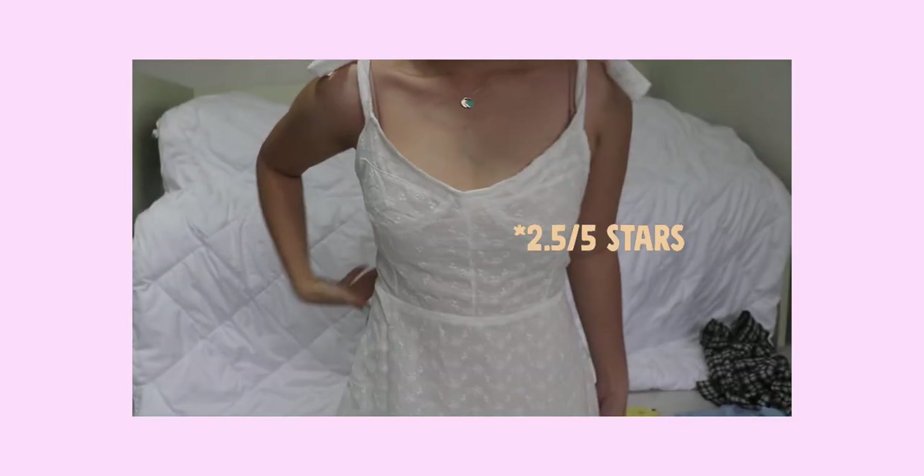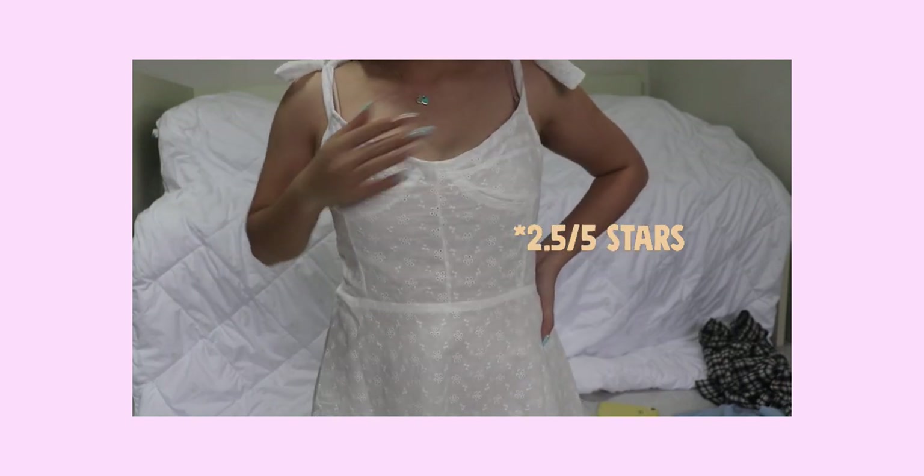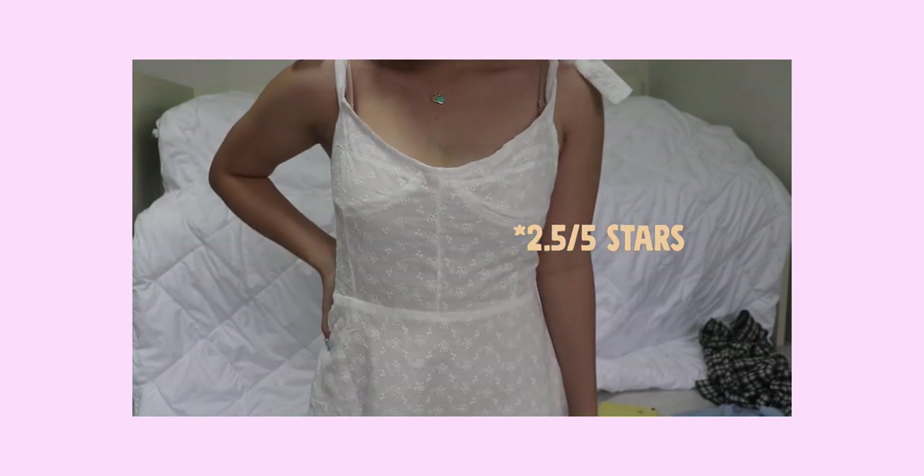The last item from the store Black Strawberry is this dress. It has adjustable straps, a U-shaped neckline, a stretchable back, and it's made of a lazy embroidery material.